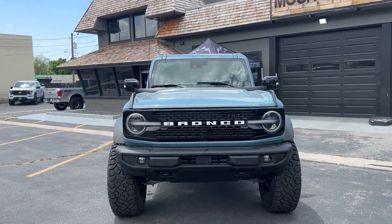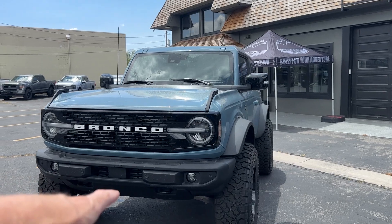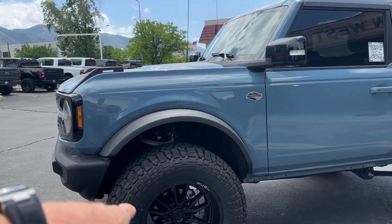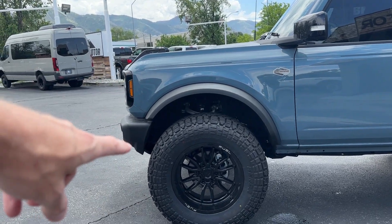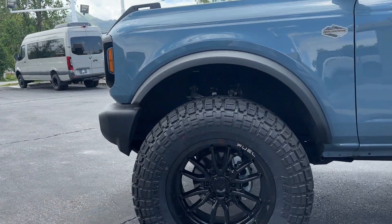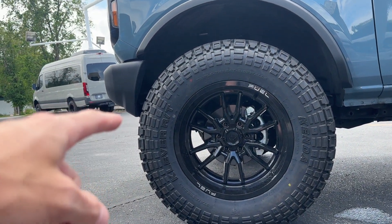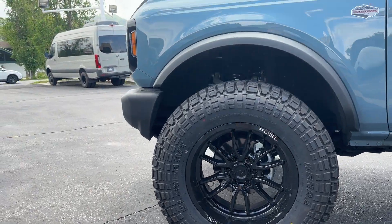If you're interested, give us a call. Starting out, we do have this one lifted up taller — it's on a two-and-a-half inch lift. We've got 37-inch tires; these are Kenda Cleavers on Fuel Rebels. I actually have this exact same tire on my Bronco and they're great — no road noise, drive awesome, great traction.